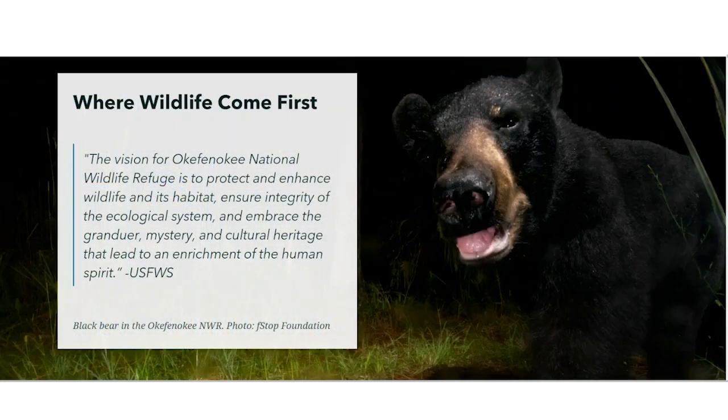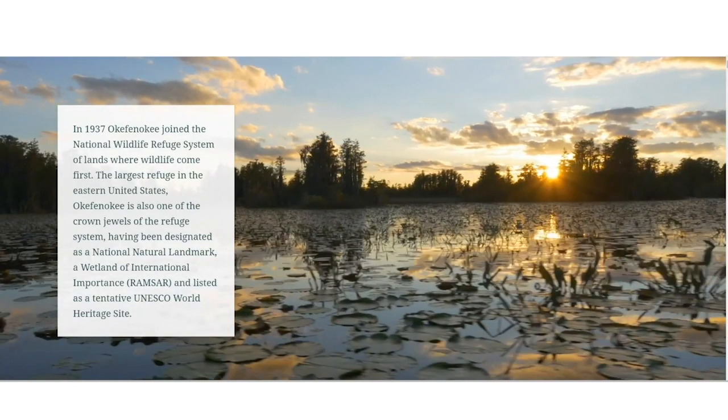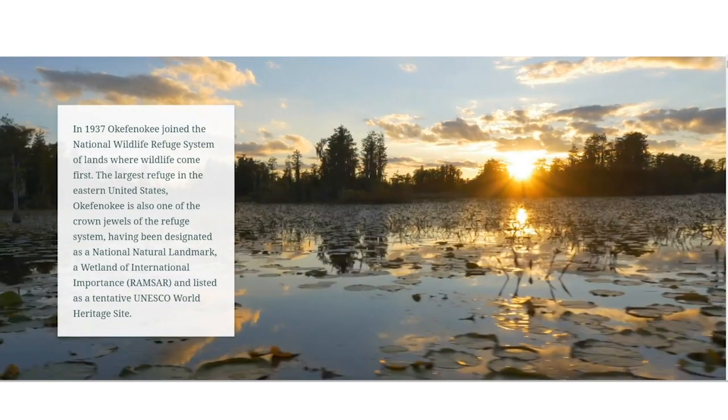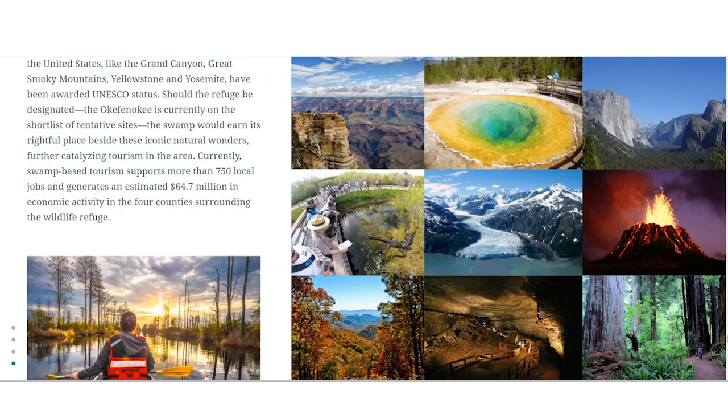The health and vitality of this blackwater wetland and its neighboring rivers are now under threat by proposed mining operations in this region. Okefenokee was named a national wildlife refuge in 1937. Since then, it has been designated as a national natural landmark, a Ramsar wetland of international importance, and listed as a tentative UNESCO World Heritage Site.